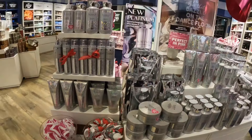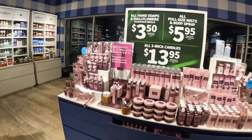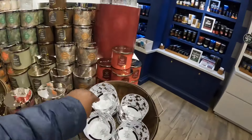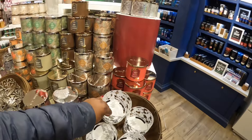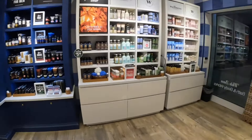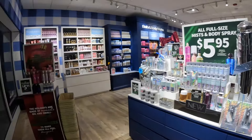All right you guys, I think that's it for us in Bath and Body Works. Thank you guys once again for clicking on another video. If you are one of my shopping besties, I really appreciate you guys. Don't forget to like, comment, and subscribe if you're new. We do a lot of shopping, a lot of browsing around, checking out what's new on the daily. I really appreciate you guys and I'll see you in the next one.